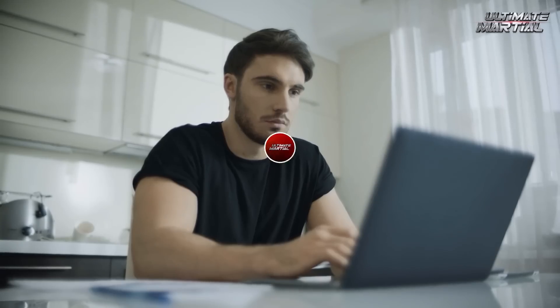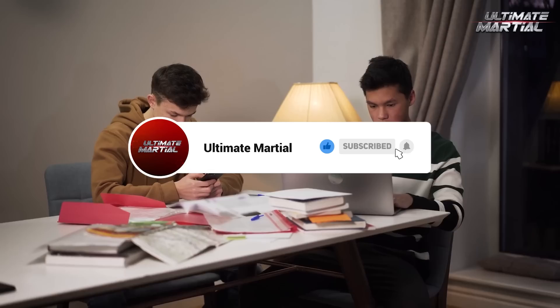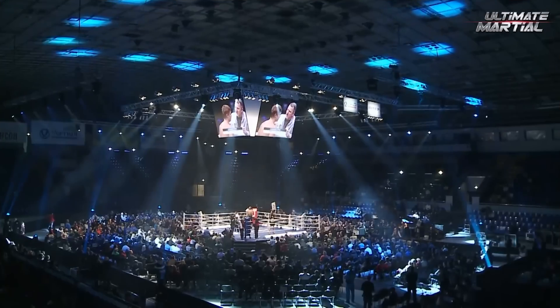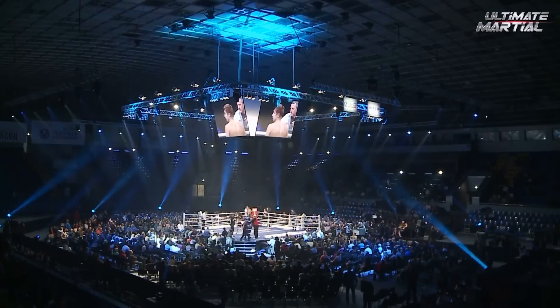Well, that does it for the video. Make sure you leave a like — we do appreciate it. Subscribe and hit that bell icon to make sure you never miss out on any future videos. Anything you want to see next, drop a comment and let us know. Thanks again for watching. Until next time.